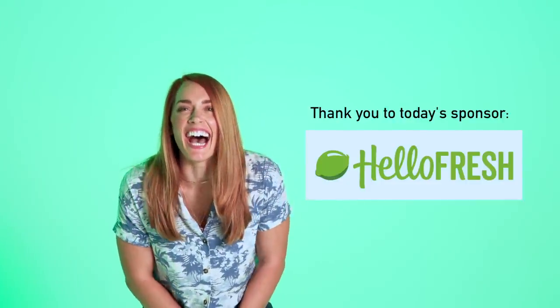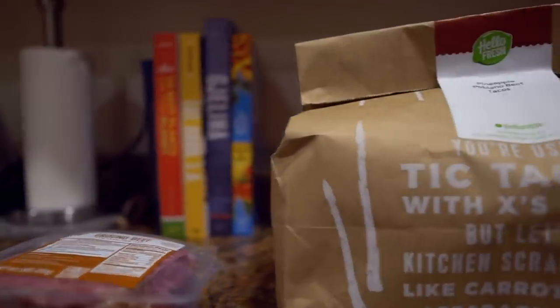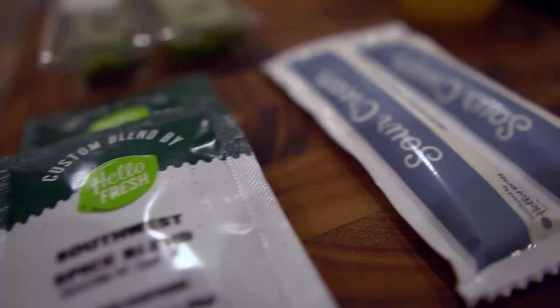Hello my fresh fresh friends — this video is sponsored by Hello Fresh, so thank you to Hello Fresh for making this one possible. With Hello Fresh you can get easy seasonal recipes and pre-measured ingredients delivered right to your door.